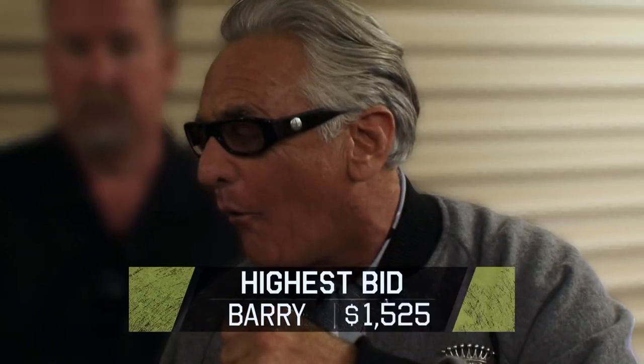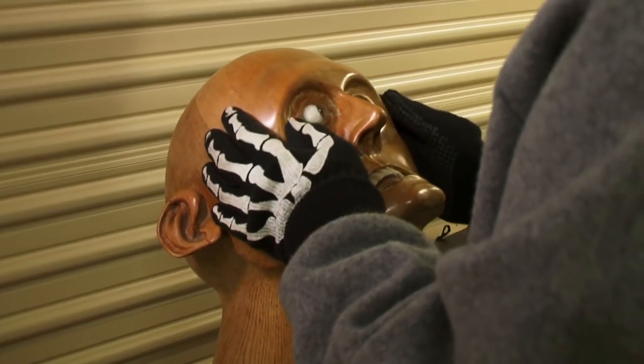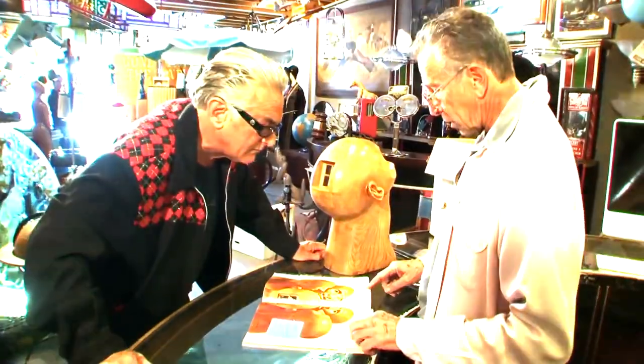In the second season of Storage Wars, Barry paid $1,525 for a storage room. At first it might have looked as if he was wasting his money, but he had clearly paid attention to one of the boxes that contained something not clearly seen — it had teeth and was wood-colored.